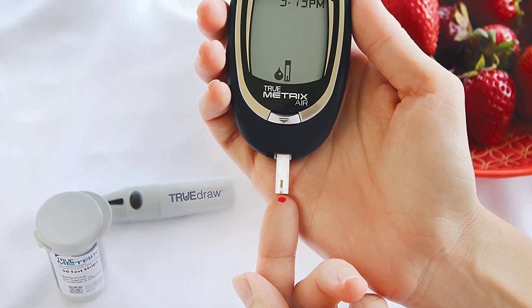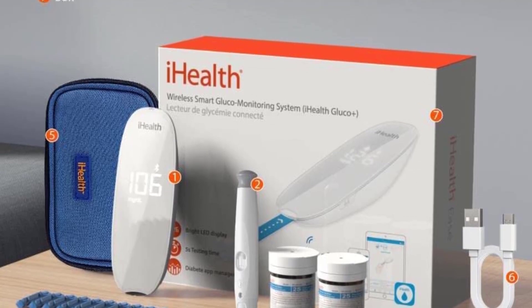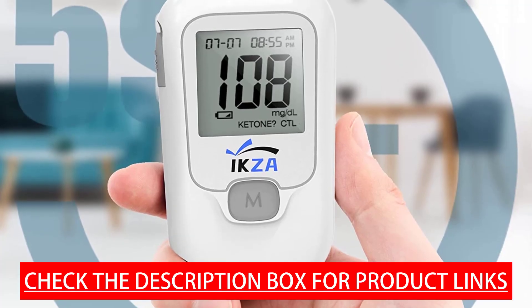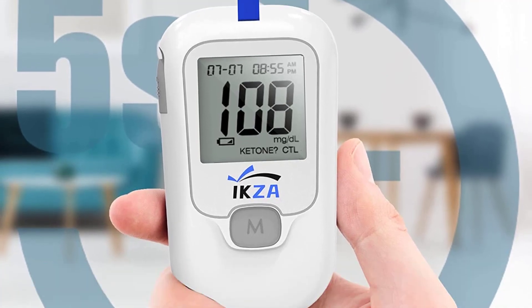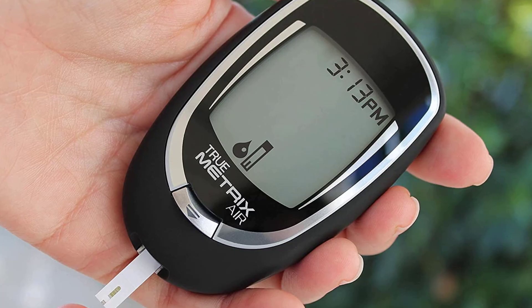Hey guys, in today's video you will be checking out some of the best glucose meters. We have combined them according to their quality, capacity, price, and user satisfaction. You can find out more information in the description box below. Make sure to subscribe to our channel and hit the bell icon below to be the first to know about our videos.